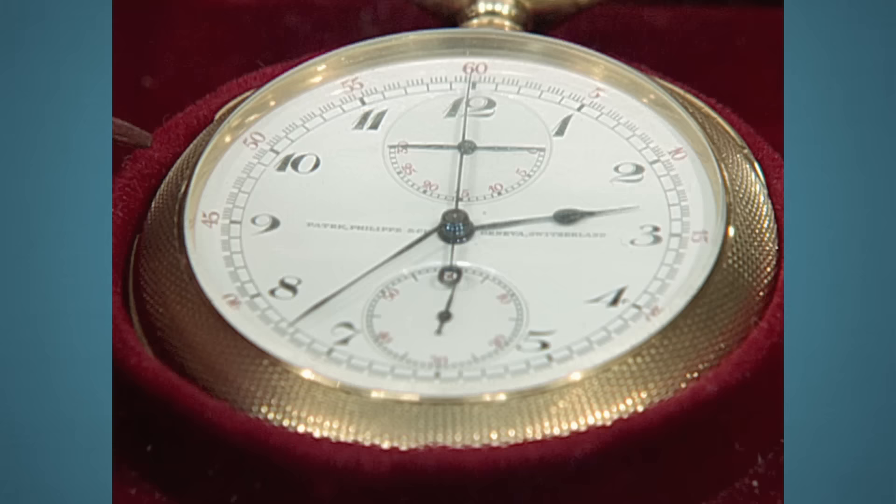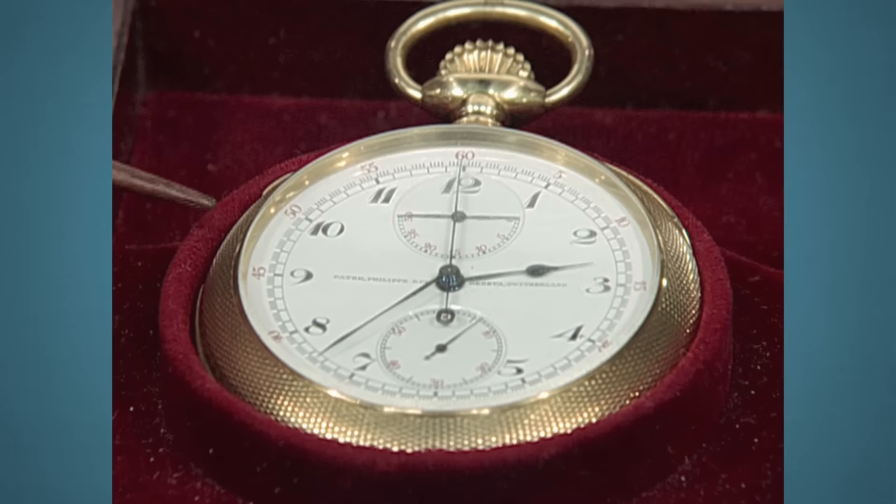Have you had any appraisals? I had an appraisal done probably 15 years ago — they told me at that time it was probably worth about $6,000. They were a little low.